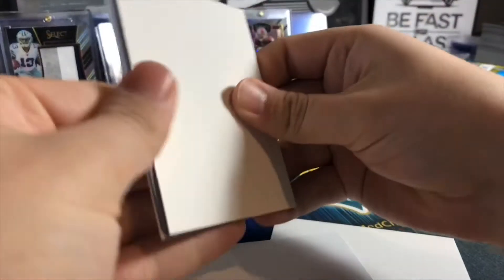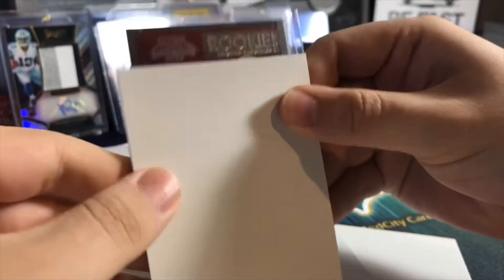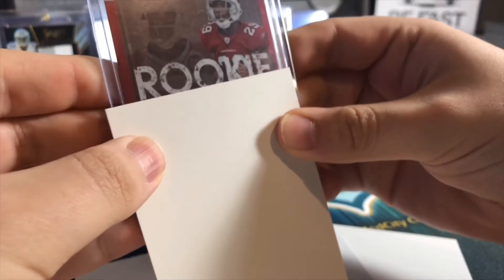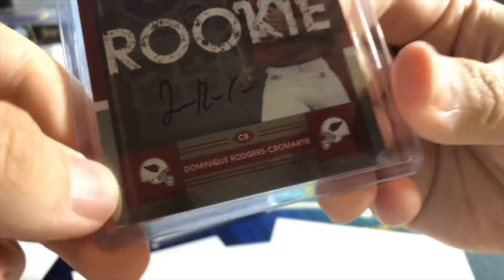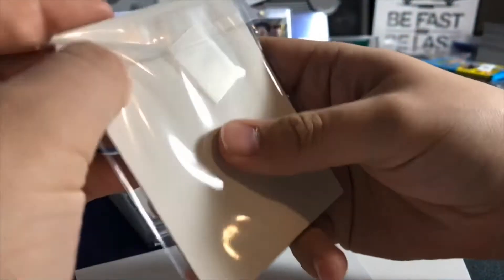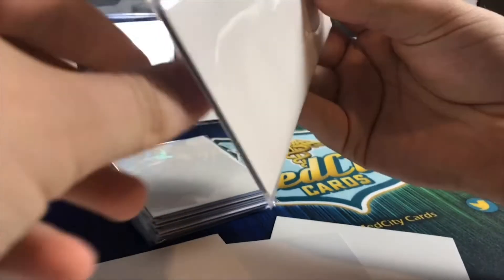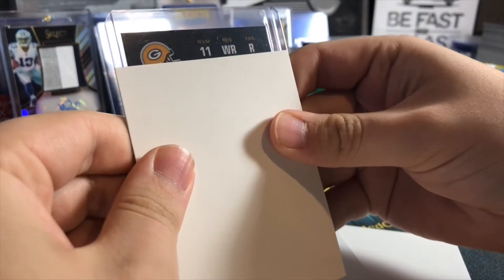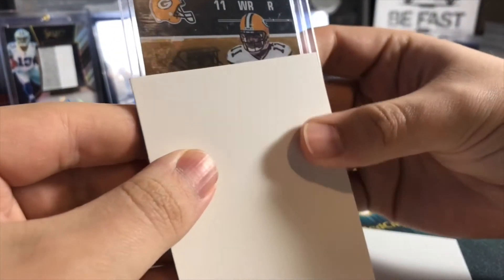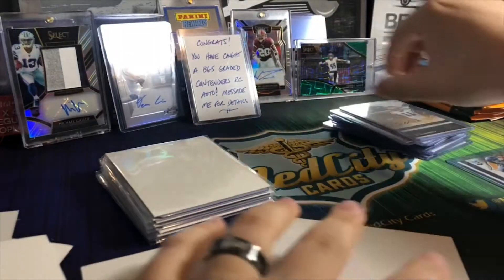Let's get to these last few here, ripping through them. 2008 Arizona Cardinals - number 29 - that's going to be Dominique Rogers-Cromartie. These names I'm just butchering, so I apologize. Some of these older players I'm not too sure about. This is a wide receiver for the Green Bay Packers, number 11 - David Clowney, 2007 Contenders. Pretty cool.